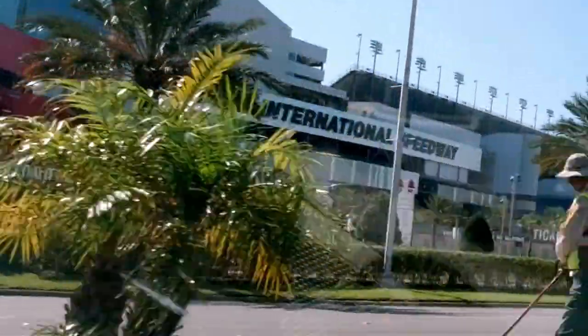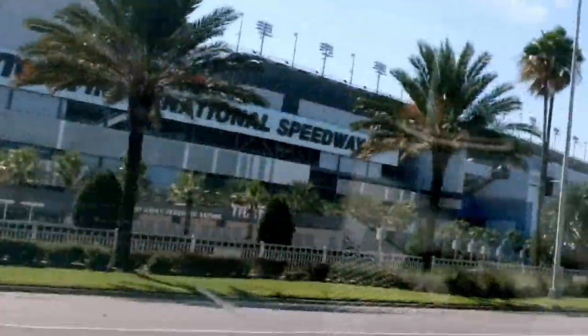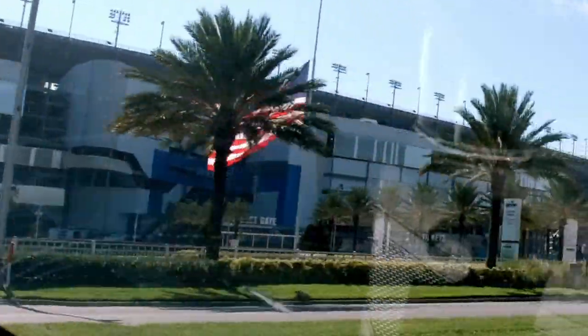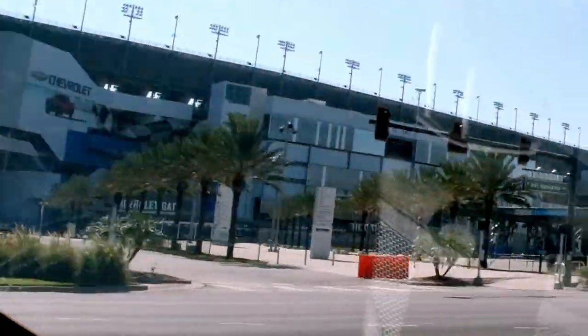We're going to go up around the corner here and make a left and just try to do a circle around the track. We'll end up back here because this is the area where we're coming to get my exchange phone at Verizon. We're just waiting until 11 o'clock, so we've got about 20 minutes.